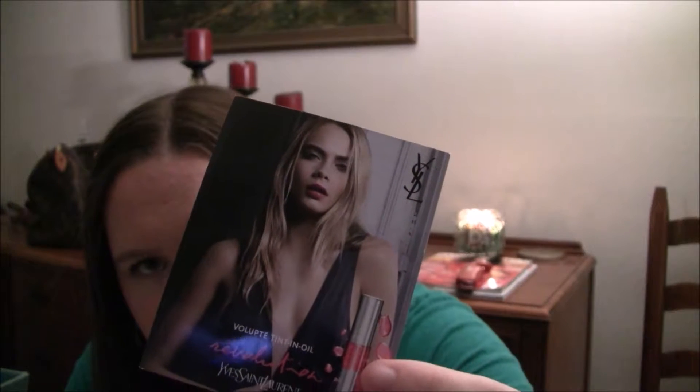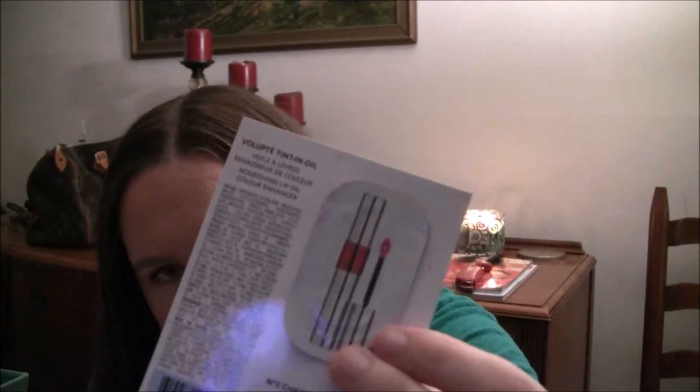This is the YSL Voluptint — it's an oil lip treatment. It's oil-based but it tints your lips. It's in number five, Cherry My Cherry. I really like this — it was a very sheer color going on but turned a very bright pink color, as you can see on the model in the picture. You can see how dark and bright it is. I was going to purchase it full size but it's about thirty-something dollars for a lip gloss, so maybe one day. But it was a nice sample.